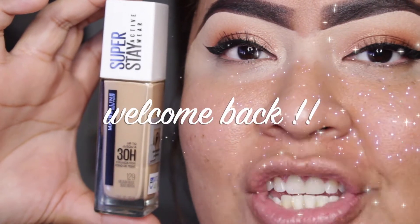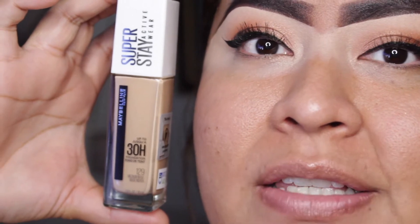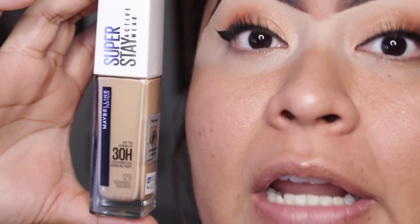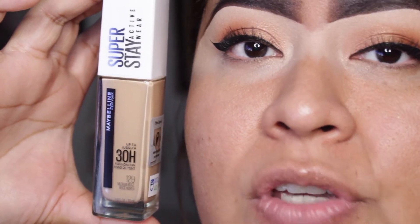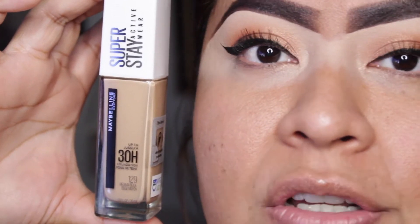Hello, welcome back to my channel. Sorry if I scare you a little bit — I know I'm a little too zoomed in, but I want to show you guys why I wear so much makeup. Beyond the fact that I love wearing makeup, I do have very very textured skin, as you can see. I have a lot of pores and scars from my acne when I was younger.